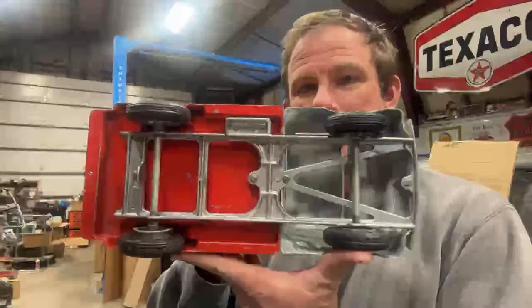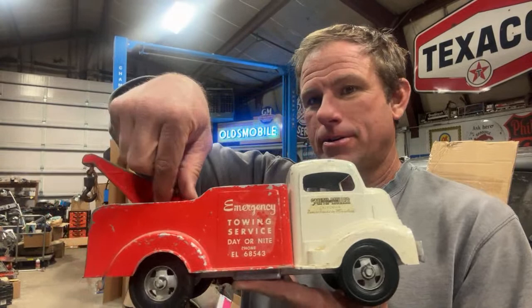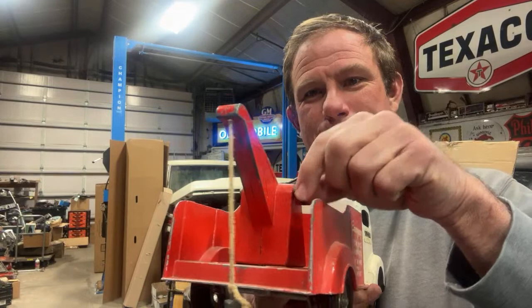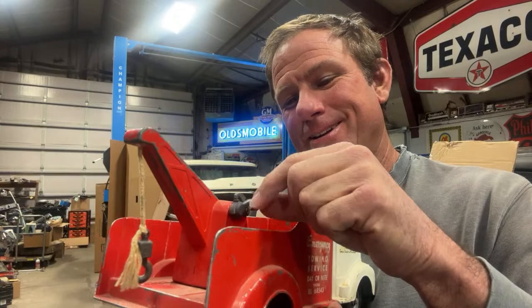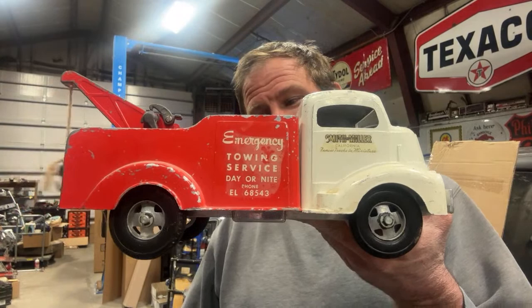For a toy that's probably close to 70 years old, I'm super happy with the condition of this little Smith Miller emergency towing service truck. I'm not sure if the string is original — that's the only thing I'm kind of wondering about. But other than that, everything works just like it should, including the lock. Just super cool to see all that little mechanism still intact, working exactly as it did on some kid's Christmas morning, probably back in the 50s. Obviously I was excited to get a hold of this piece.